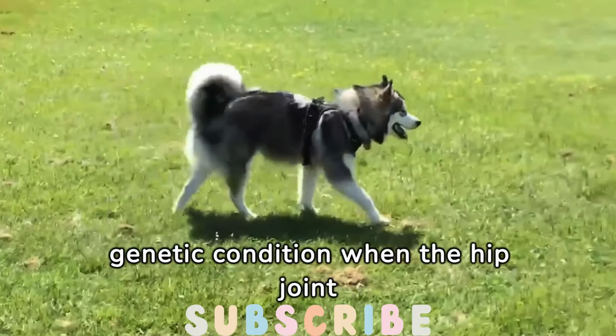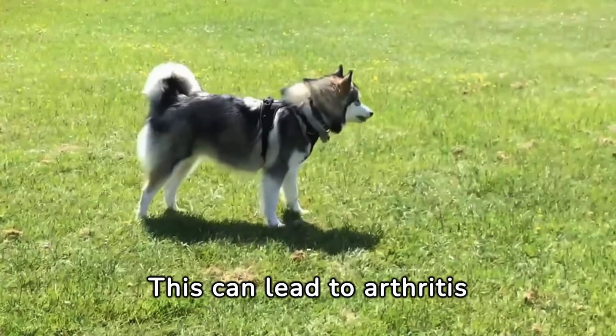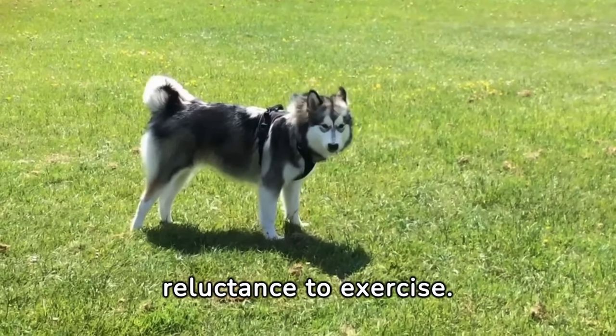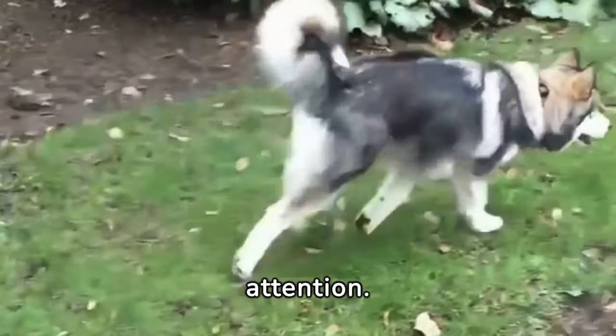Hip dysplasia is a genetic condition where the hip joint doesn't form properly. This can lead to arthritis and mobility issues. Symptoms of hip dysplasia include limping, difficulty standing up, and reluctance to exercise. The good news is, it is preventable with proper care and attention.